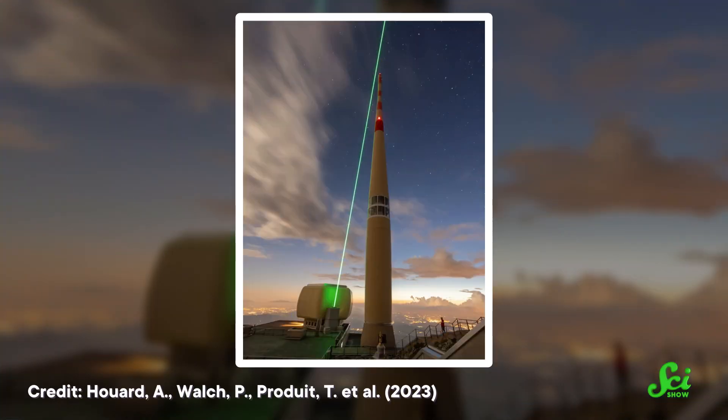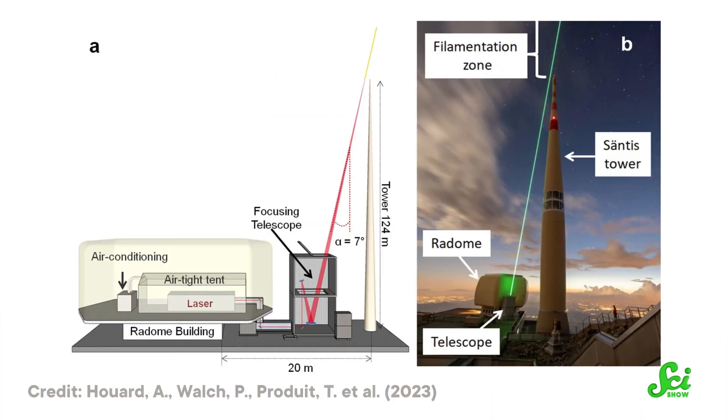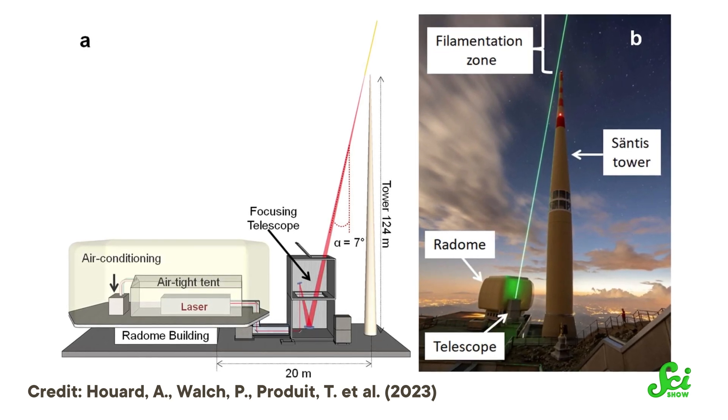In 1999, Japanese researchers successfully triggered two lightning strikes with three lasers. And in this new study, researchers set up a high-powered laser that fires 1,000 pulses per second near a 124-meter-tall telecommunications tower on top of a mountain in Switzerland. This tower receives around 100 lightning strikes per year. They did this to test the idea that laser filamentation could be used to both trigger and guide lightning strikes using just one laser.